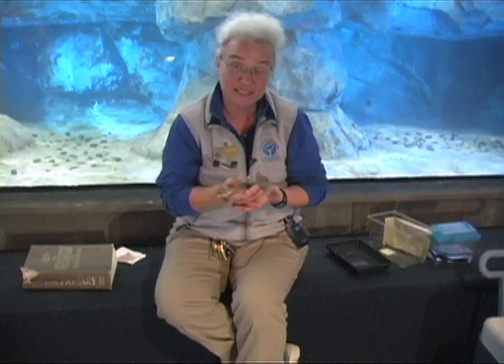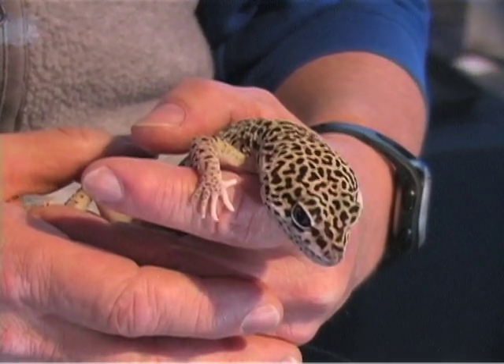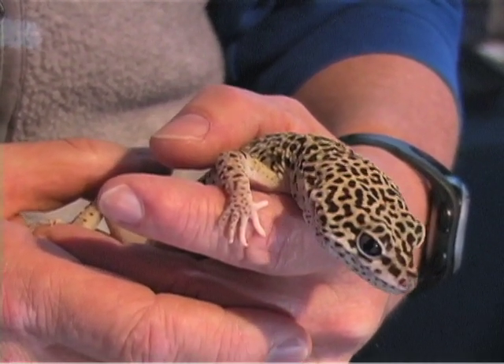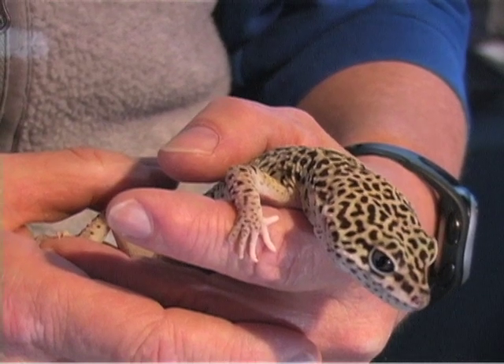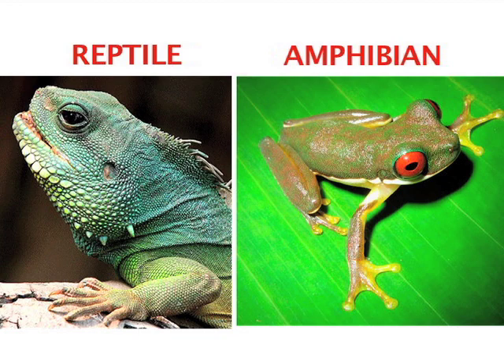The easiest way to tell the difference is to look at their skin. If it's an animal that you can touch, you can feel to see if the animal has scales or doesn't have scales. Reptiles have scales and amphibians do not. Amphibians have a smooth, moist skin.